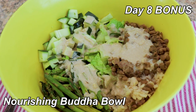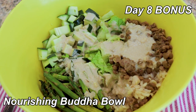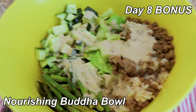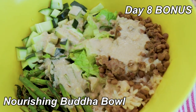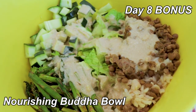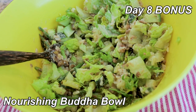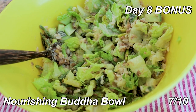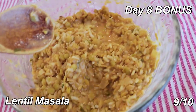For lunch I made the nourishing Buddha bowl — it's meant to be a leftover-type bowl. I put in some leftover lentils, brown rice, asparagus, cucumber, and romaine, with a tahini lemon dressing. I feel like I've made something like this a bunch of times — tahini sauce, vegetables, a grain, and legumes. I give it a 7 out of 10. Doing some leftover lentil masala for dinner — still like a 9 out of 10. So good, I love it.